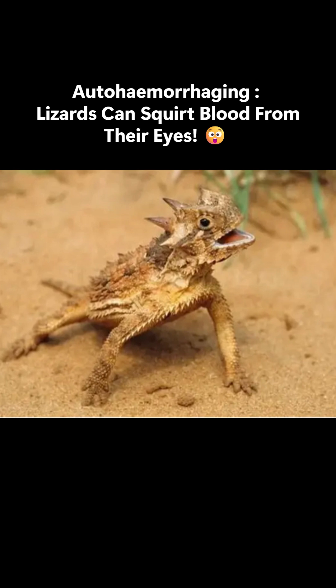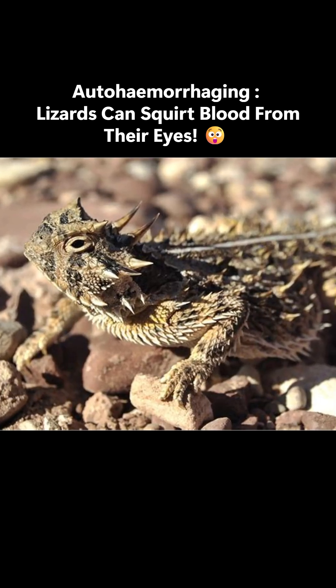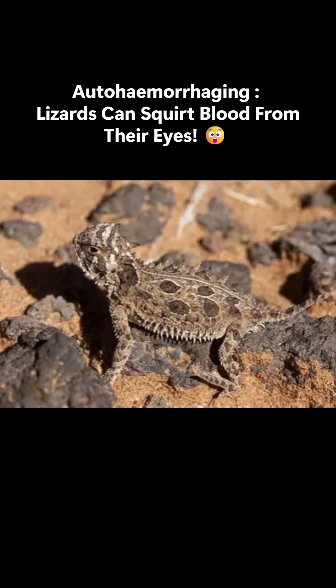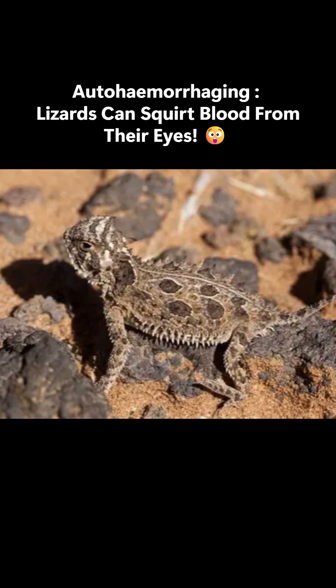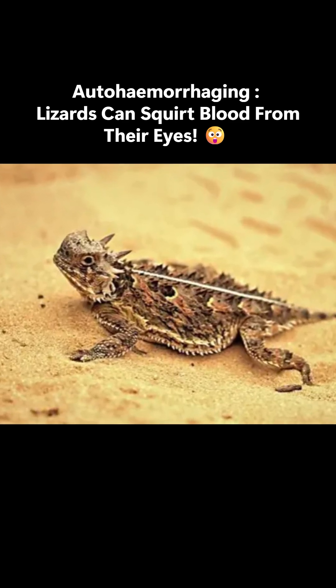The secret lies in special blood-filled sacks near their eyes. The pressure inside bursts tiny vessels, and the lizard even has a third eyelid to clean up the mess afterward. When animals voluntarily eject blood from their bodies, the act is referred to as auto-hemorrhaging.